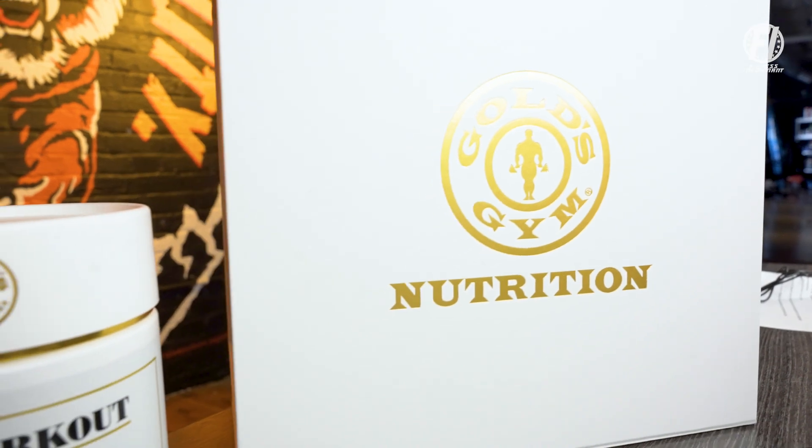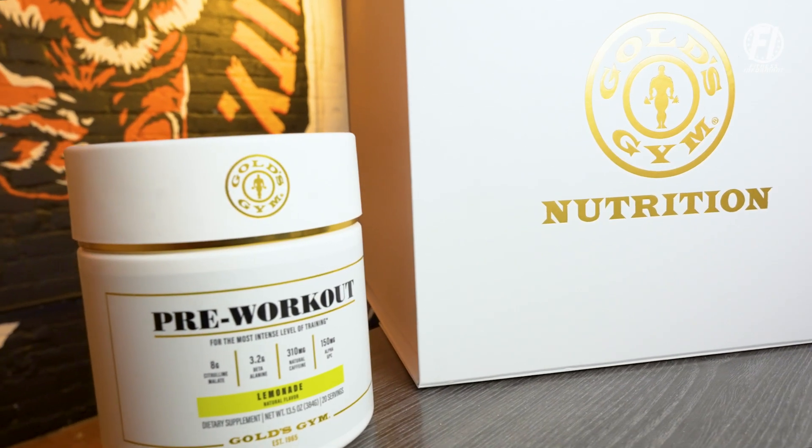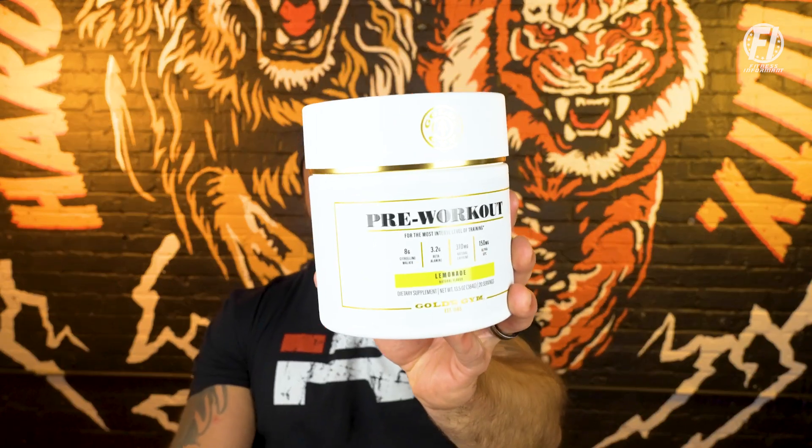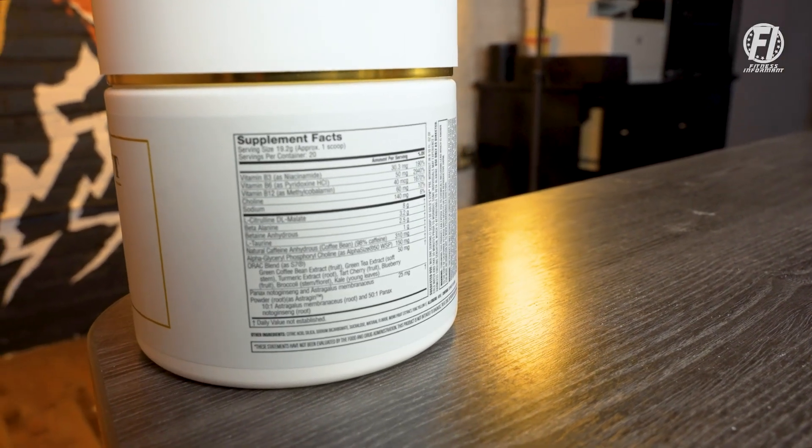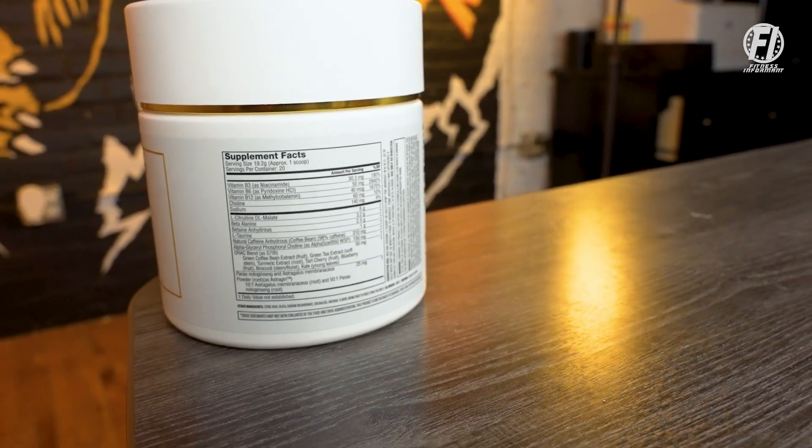They've probably seen some of the sales data at their storefronts and said hey, we can do this too. They could have easily took the easy way out, went cheap, made a bunch more money on it, but they decided to put some actual thought process into this pre-workout to give their users and customers something they are proud of. This is an absolutely massive tub with a nearly 20-gram serving size — specifically 19.2 grams per serving, which is huge. A lot of pre-workouts at that level are what we call FU pre-workouts. Gold's Gym is like hey, hold my pre-workout — we can do something special too.